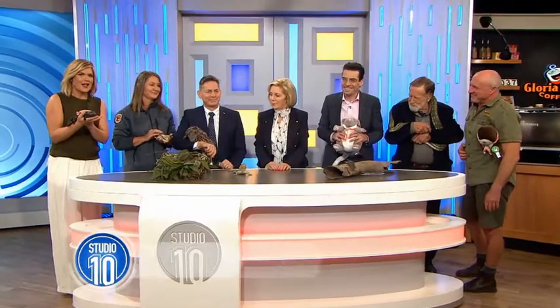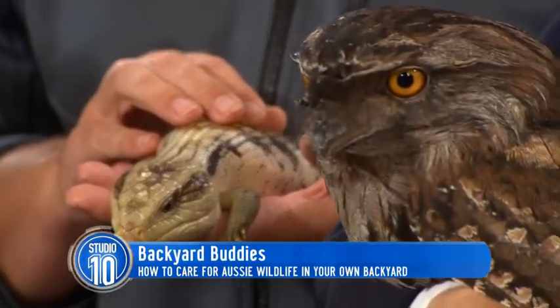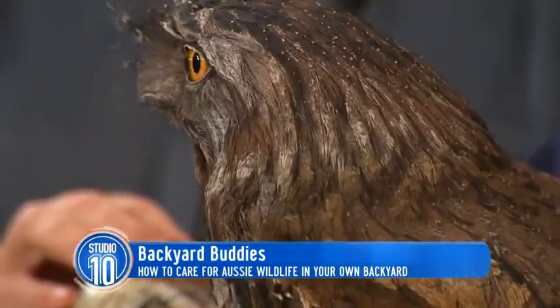To tell us more, we have Ian Derbyshire from the Foundation for National Parks and Wildlife, plus Ranger Mel. Did you know that 87% of Aussie mammals are found nowhere else in the world? So we've got a very diverse, wonderful range of mammals that are basically only here.